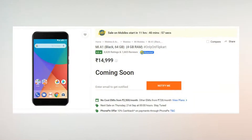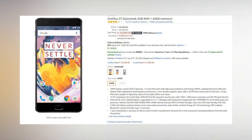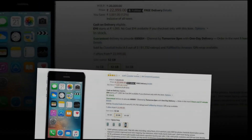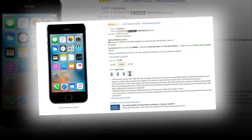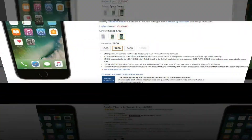In the ₹20,000–25,000 category, you have OnePlus 3T, iPhone SE, and iPhone 6. The best performance is the iPhone SE — awesome performance, though there is one drawback: it has a small screen. If you are okay with a small screen, it is the best phone to get. OnePlus 3T is also an amazing phone.